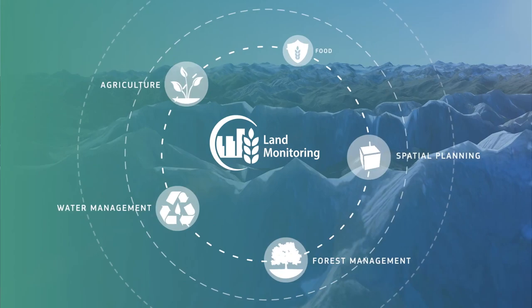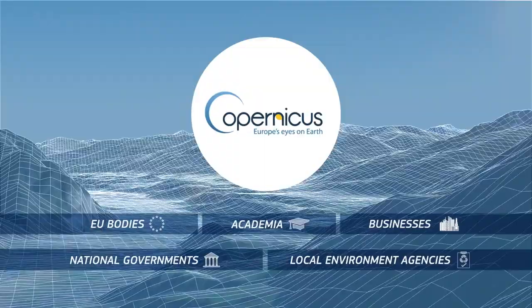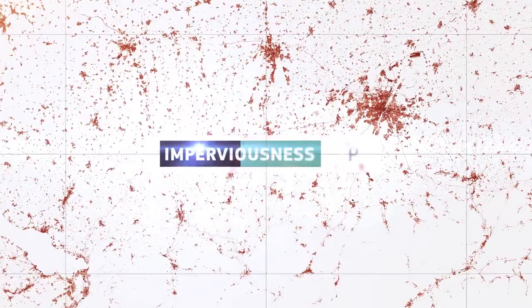It is used by EU bodies, national governments, local environment agencies, by academia and by businesses. The amount of soil sealing, either by roads or other building or construction, is monitored by Imperviousness Maps, which is one of the high-resolution layer products produced by the Copernicus Land Monitoring Service.